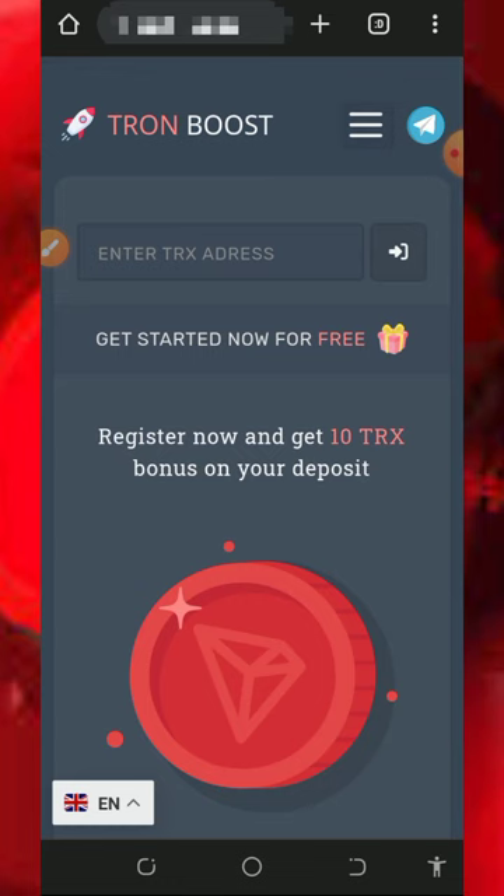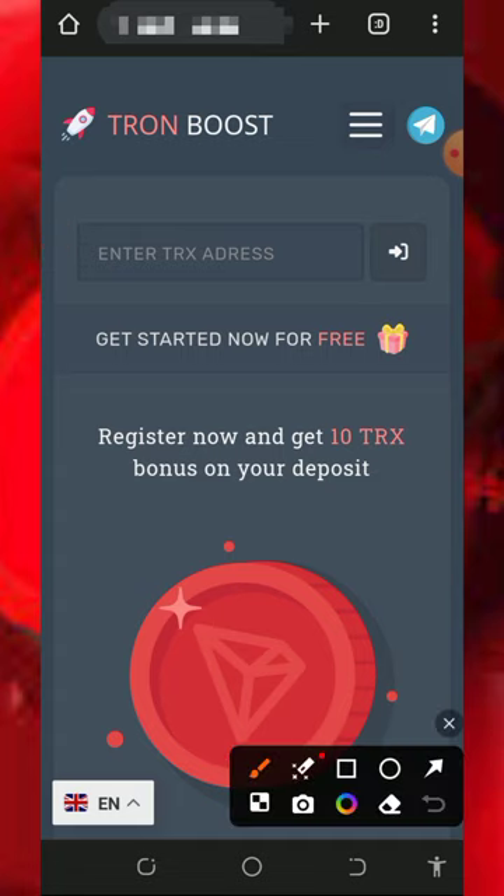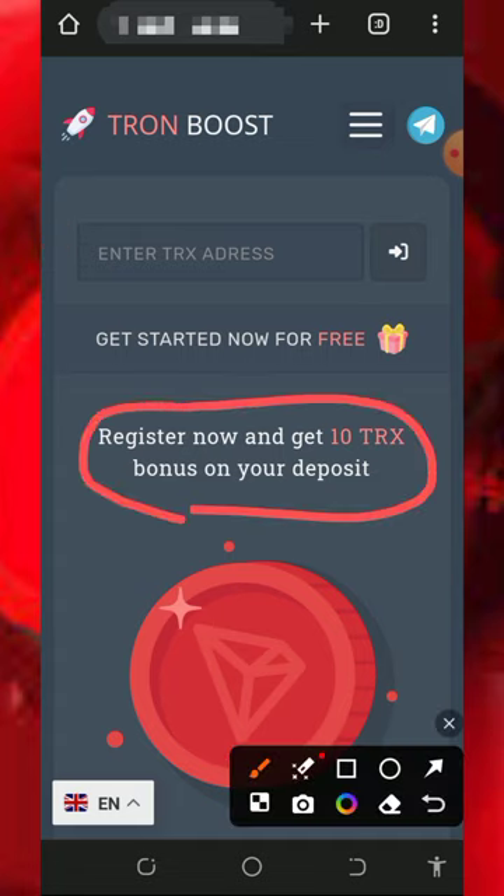So here we're going to discuss about a platform called ThroneBoost.cc. It's a TRON mining platform — we're gonna mine TRON every single day with or without investments. The best thing about them is that once you register you are going to receive a free 10 TRX deposit bonus, which can help you earn more from the platform without depositing anything.